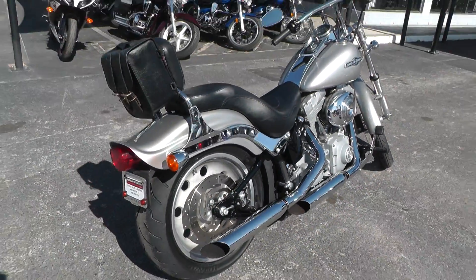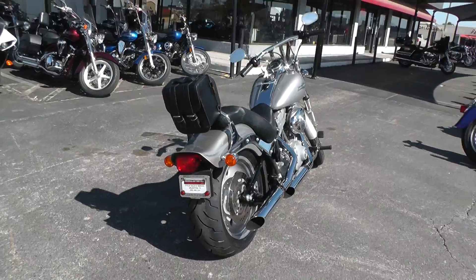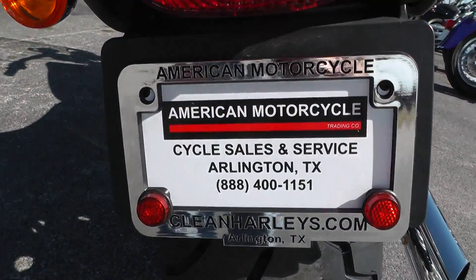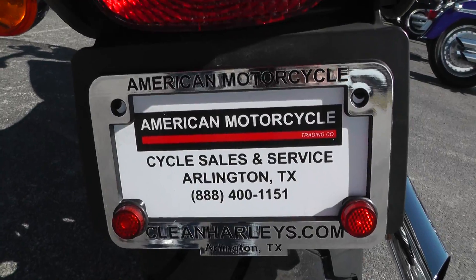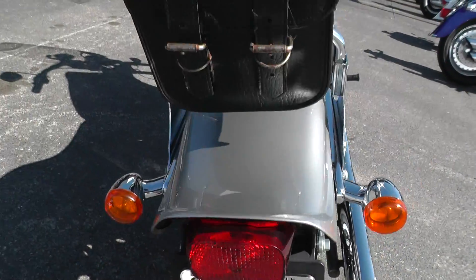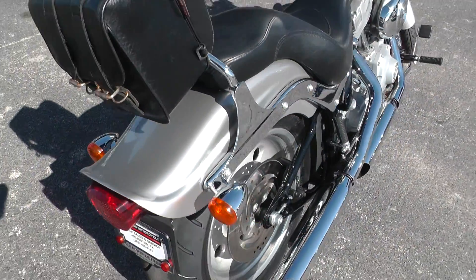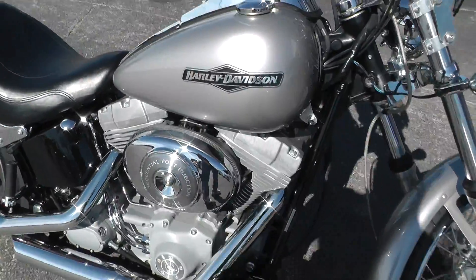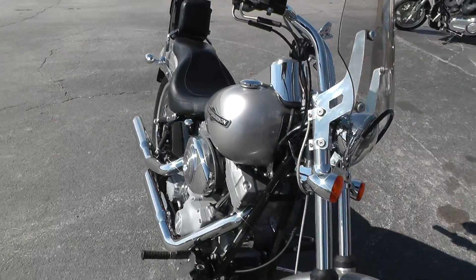If you'd like to know more about it, call our sales team toll free at 888-400-1151. They can tell you all about it, or go online and see our complete inventory of good clean used motorcycles at cleanharleys.com. This bike went through our shop — it was serviced, safety checked and inspected, and it's got a good clean bill of health.